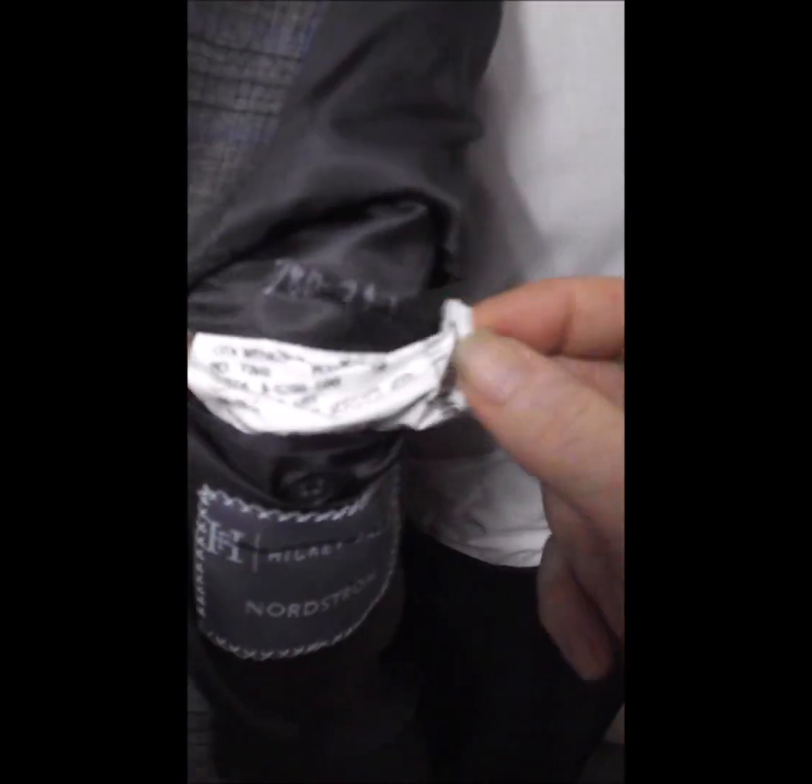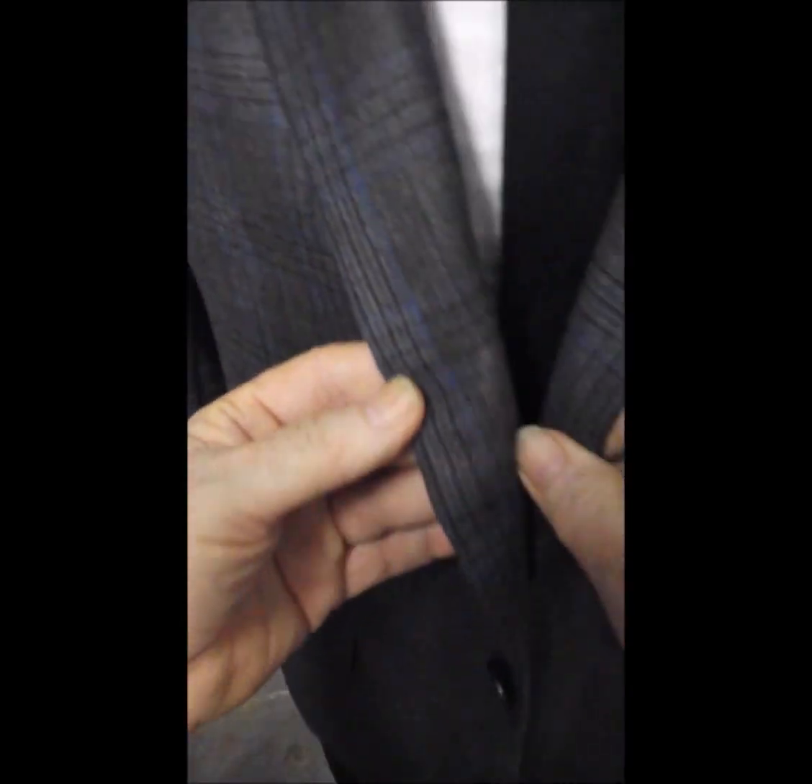It says it's a 44 regular, but go by the measurements. Fully lined — just gorgeous.